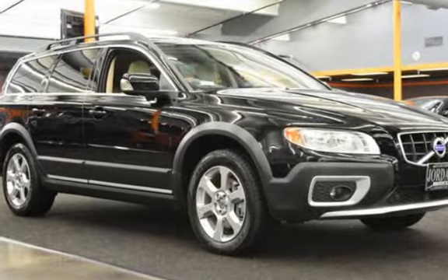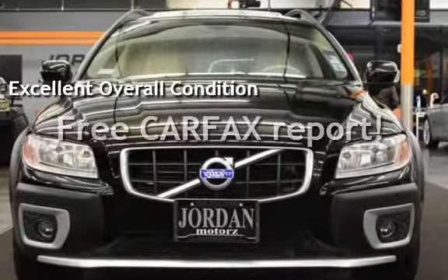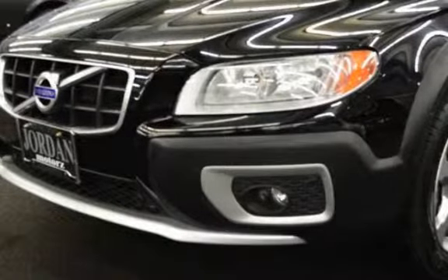This vehicle is in excellent overall condition. This vehicle qualifies for the Carfax buy-back guarantee. Ask to see the free Carfax vehicle history report.